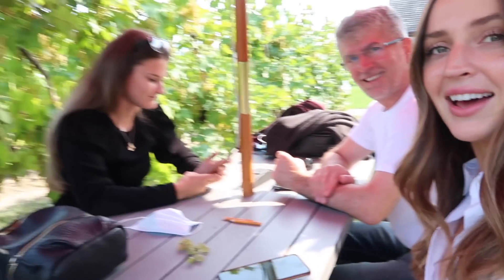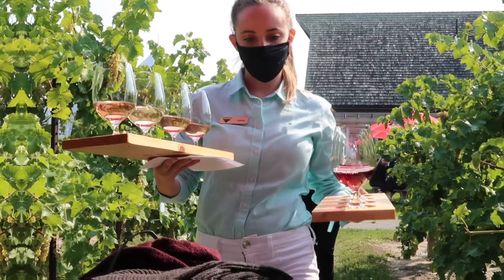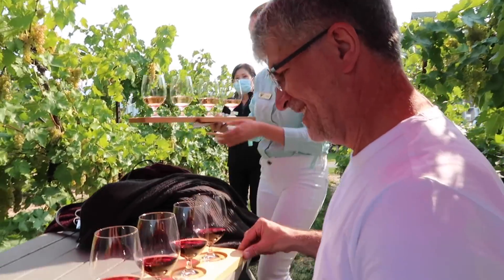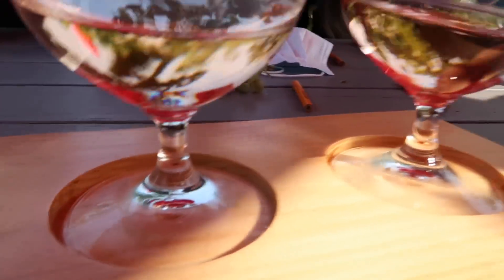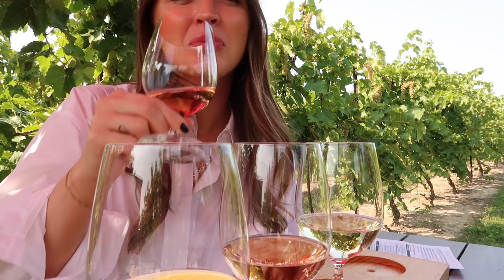We finished lunch — had a delicious Reuben — and now we've come to a tasting. We're at the Inniskillin Winery. Shout out to Amy, who we met at the front and she sat us in the vineyard. We are amongst the vines doing our wine tasting out here — it's so pretty. It turned out to be such a beautiful day. Amy is delivering the goods... It's kind of more bitter than I thought, but I don't mind it.